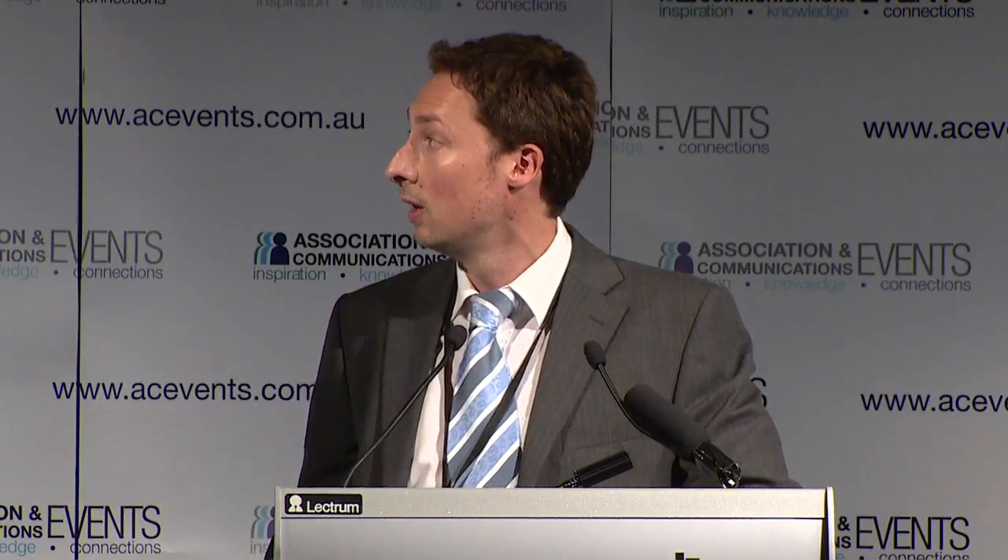Our second ranked project is La Isla, located 30 kilometres away from Karajpampa. Everything is very well accessed due to its proximity to existing mines. At La Isla we have historical data from Kinross, who held the project previously. Kinross drilled a number of holes but targeted only a small part of the alteration system based on their soil results — they've tested approximately 10% of the system, leaving a great deal of potential. Looking at the soils results on the right-hand side, there are certainly some very good soil hits, and we're going to be pursuing those towards the end of this year.